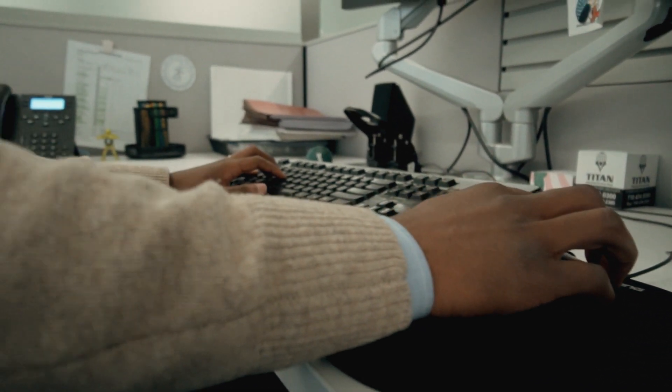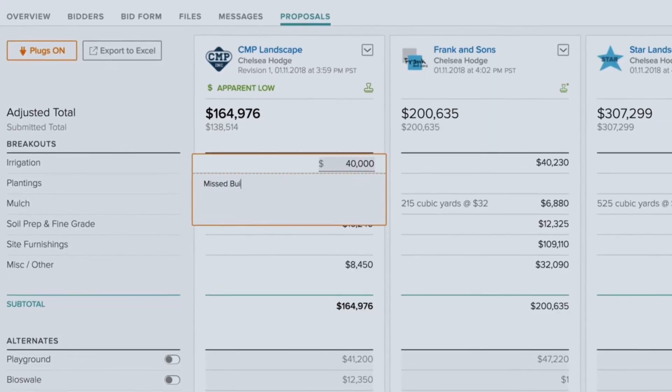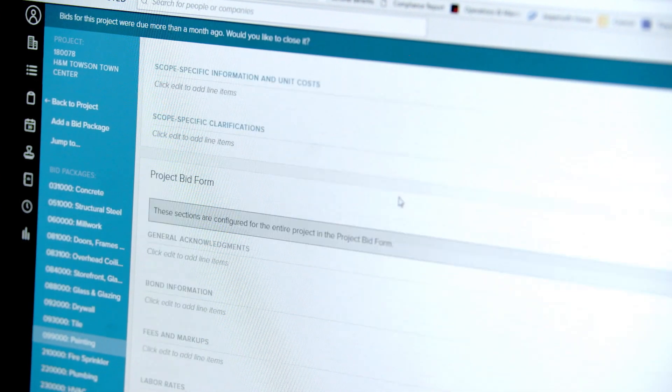When a subcontractor, for example, doesn't have a certain scope item — whether it be painting the walls or taping the walls or something like that — we specifically note it on the bid form where they're supposed to add an amount for that scope item.